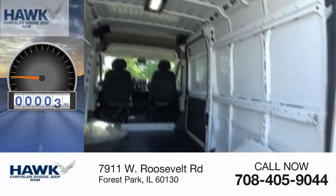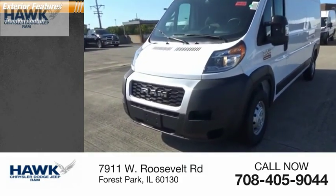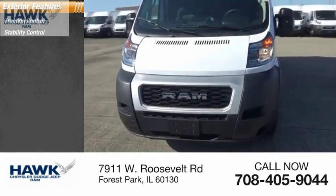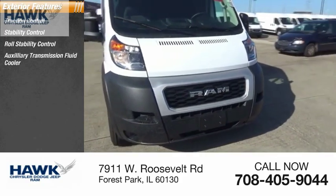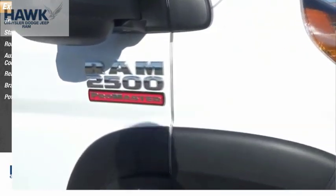This vehicle has less than 100 miles. Here are some of this vehicle's great options: traction control, stability control, roll stability control, auxiliary transmission fluid cooler, rear step bumper, braking assist, and power brakes.